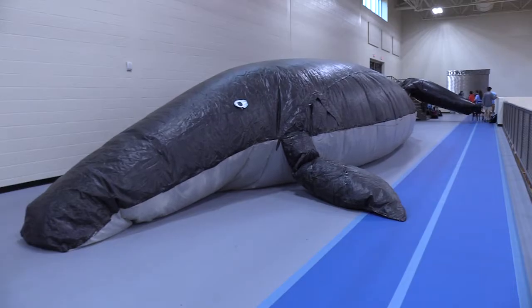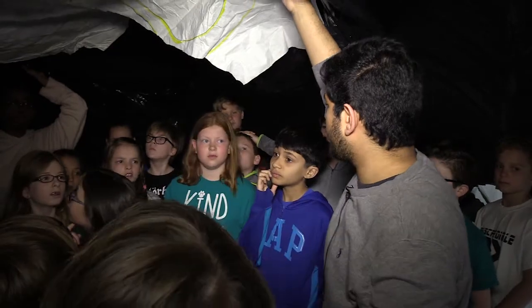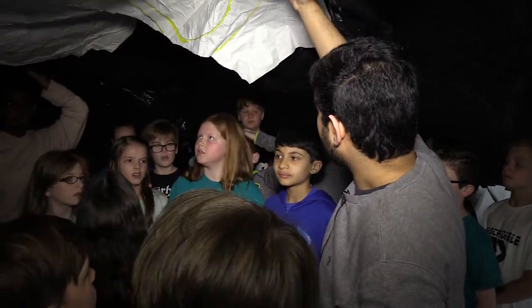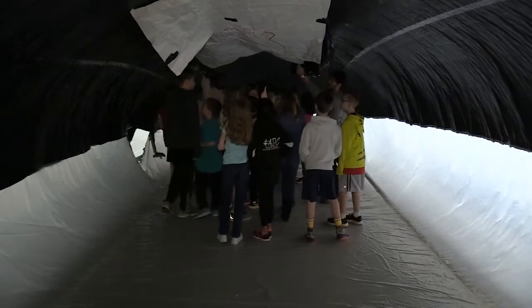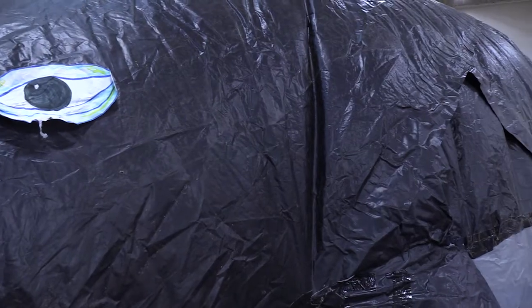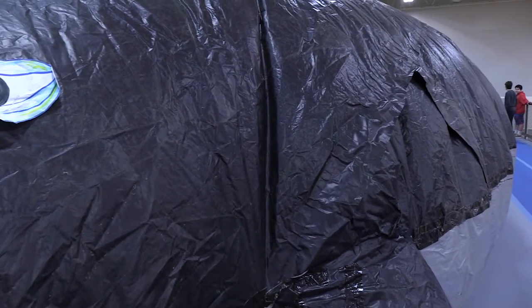Do you guys remember what the part of the heart is called that takes the blood out to the rest of the body? It's not often that students get to go inside the animals that they are learning about. The whale that you see behind me was actually made by the anatomy and physiology students the very first year.